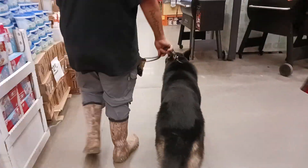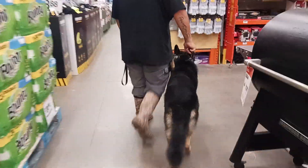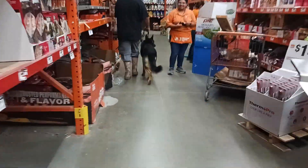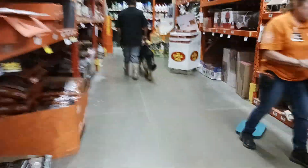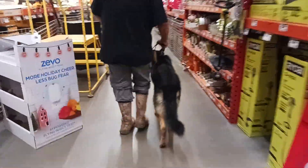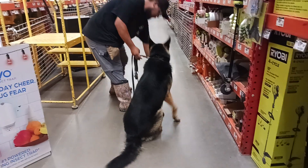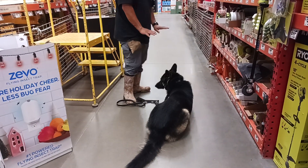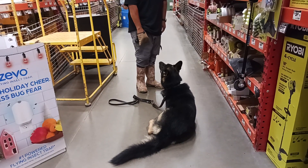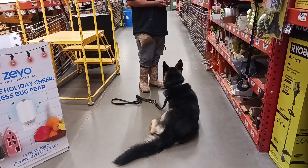Him recognizing those guys is okay. So we'll go ahead and call this a win for his Home Depot test, public access.